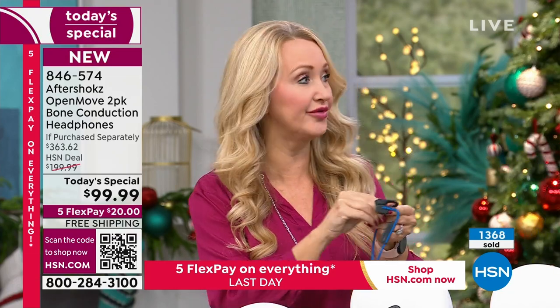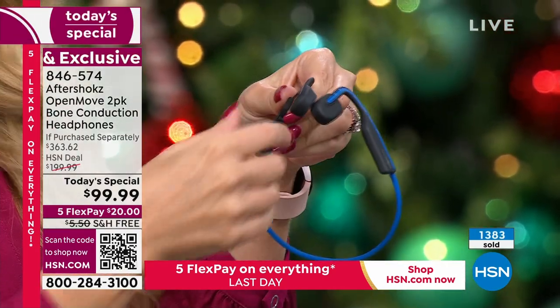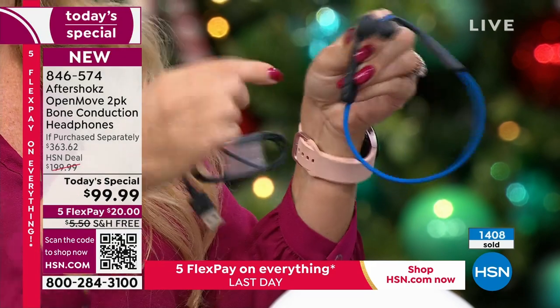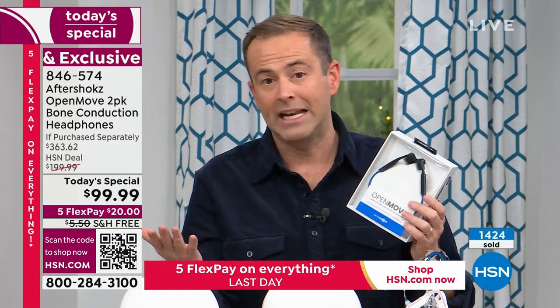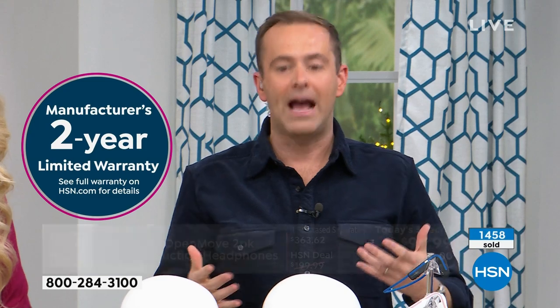Incredible battery life — six hours of nonstop use with about 10 days standby time. My husband listens to podcasts, takes phone calls, and listens to music all day long, charging maybe two or three times a week. It charges with the new USB-C type, and it's fast. Three quick things: brand new sealed in the box, it is a buy one get one free only while it lasts, and always ask about HSN Protection Plus — we include a two-year warranty with Aftershocks, and you can extend that with no deductibles.